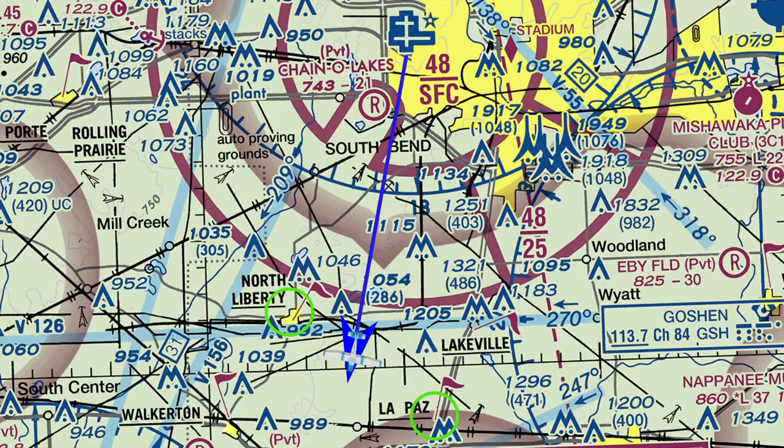So here is our Skylane, about 12 miles on course to Mobile. On our left, in the green circle, we see a maroon flag — that is a golf course. On the right is another golf course, so we know we're on track. If there is a crosswind, the pilot can turn into that wind a little and maintain the same heading track. For a flight from South Bend to Mobile, Alabama, the ground track is 189 degrees. Always.